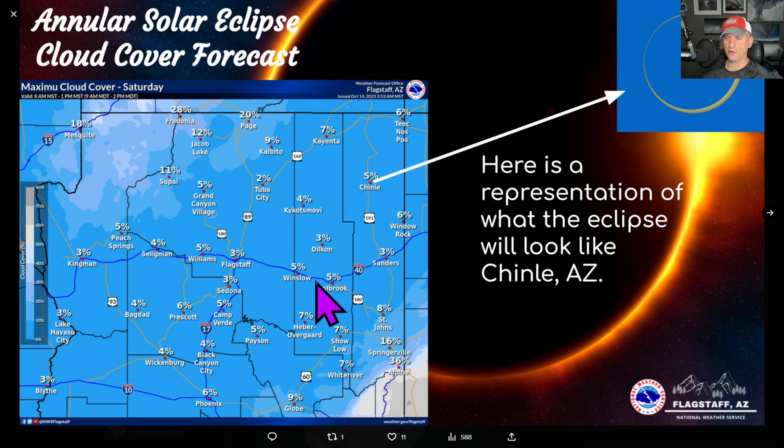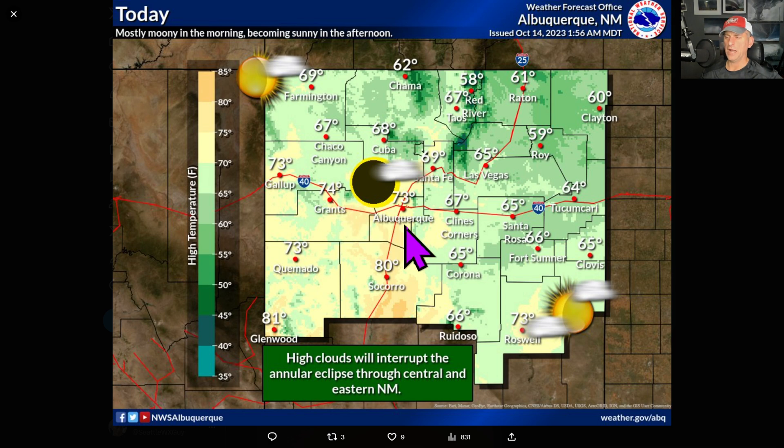I wish I had better news, but if you're out in Arizona it's looking pretty darn good. Flagstaff, Phoenix — generally going to be cloud-free, so pretty good viewing out there. For Albuquerque, there will be some high clouds moving across the area, but you're probably going to get a nice shot of it across much of that area.